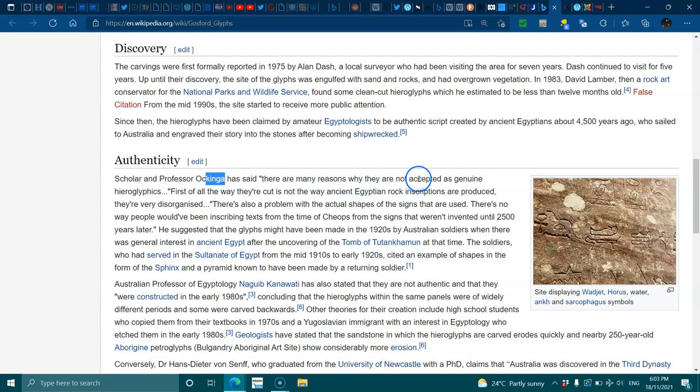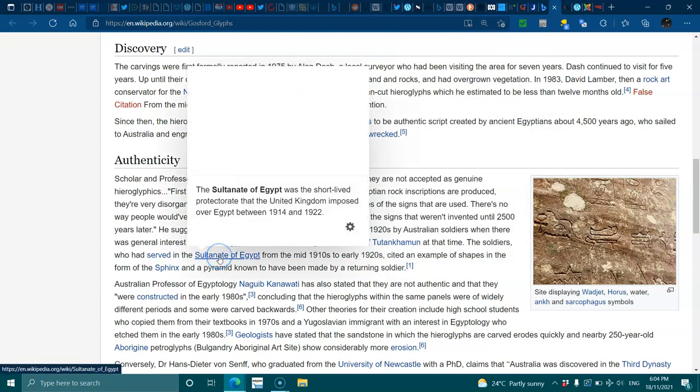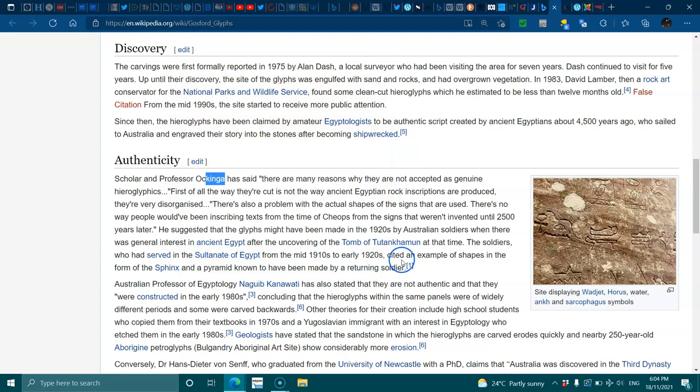Scholars have said there are many reasons why they are not accepted as genuine hieroglyphs. First of all, the way they are cut is not the way ancient Egyptian rock inscriptions are produced. They are very disorganized. There's also a problem with the actual shapes of the signs — there is no way people would have been inscribing texts from the time of Khufu using signs that weren't invented until 2,500 years later. It was suggested the glyphs might have been made in the 1920s by Australian soldiers when there was general interest in ancient Egypt following the uncovering of the tomb of Tutankhamun. Soldiers who had served in the Sultanate of Egypt from the mid-1910s to early 1920s cited examples such as a sphinx and a pyramid known to have been made by a returning soldier.